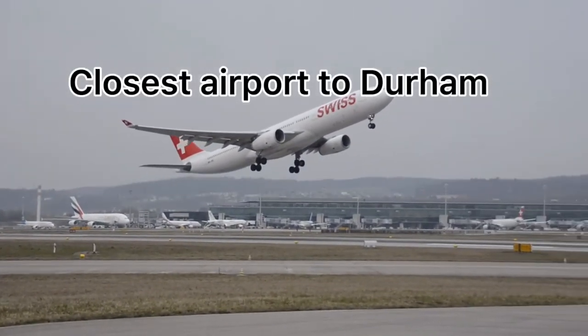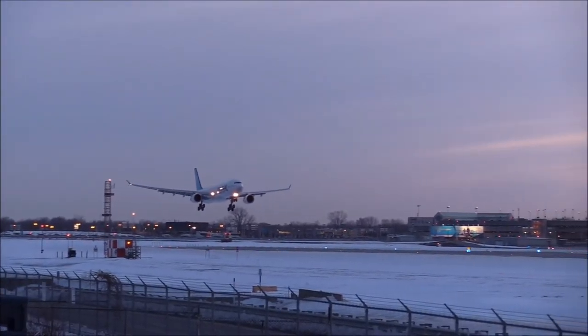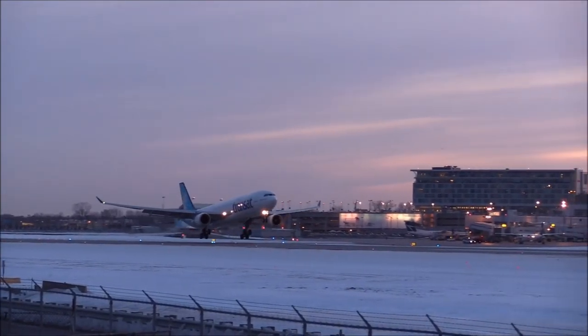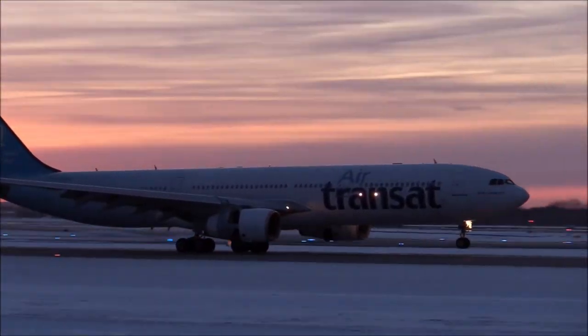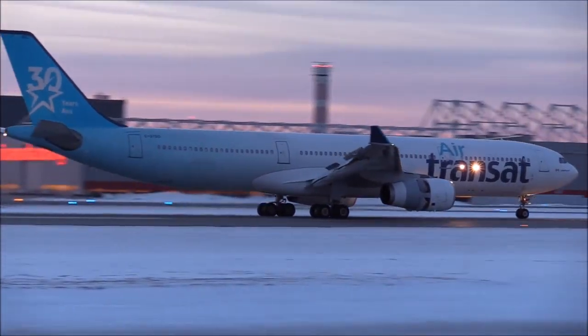Transportation by airport: Newcastle International Airport is the closest airport to Durham and offers both domestic and international flights. The airport offers non-stop flights to 28 different cities. Airlines such as British Airways, KLM, Air France, Emirates, and Ryanair have flights to and from Newcastle Airport.